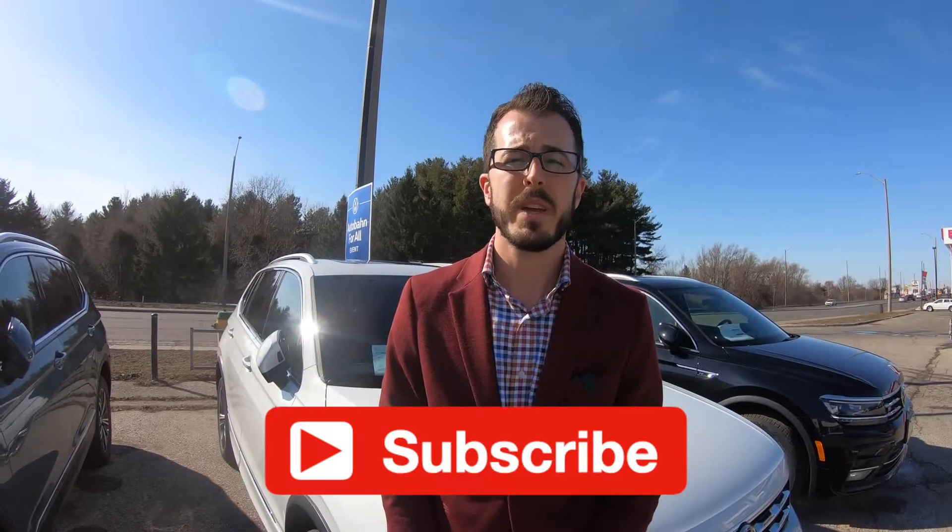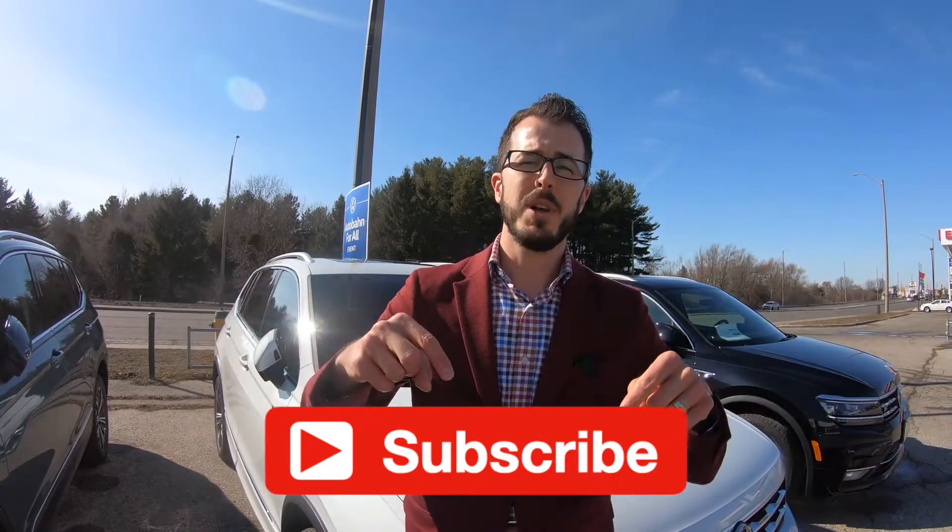Thank you for watching our 2021 Tiguan model lineup review. If you have any questions or need more information, you can call us at 519-621-8989 or visit us at cambridgevolkswagen.com by clicking the link below. We'll see you soon.